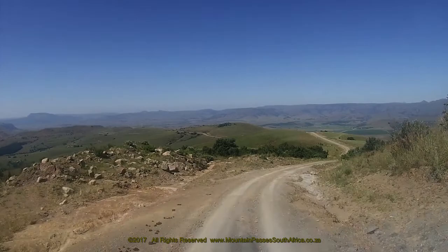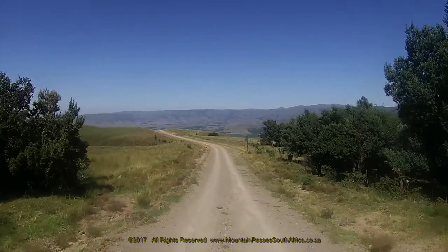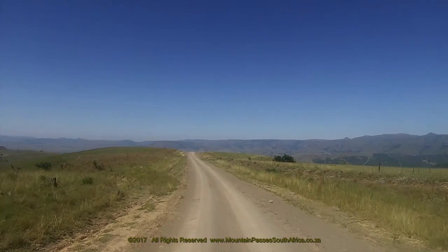The steep descending continues for another 800 meters after you've reached the end of the concrete paving, passing through some easy curves and corners. Towards the end of this descent section, the road widens and the surface improves considerably, allowing you to relax a little, although the pass is by no means over.